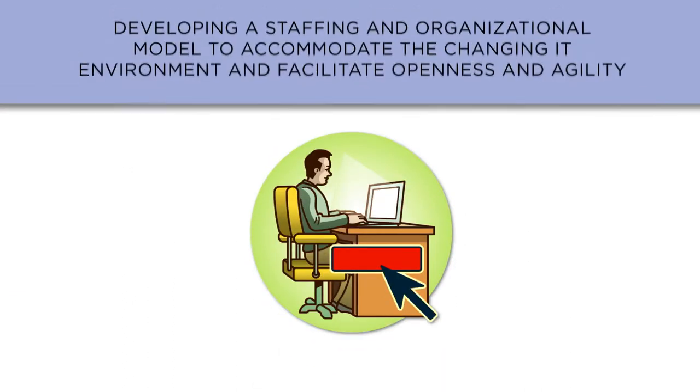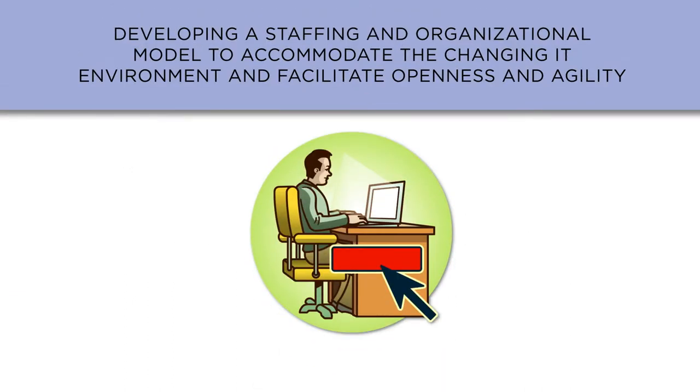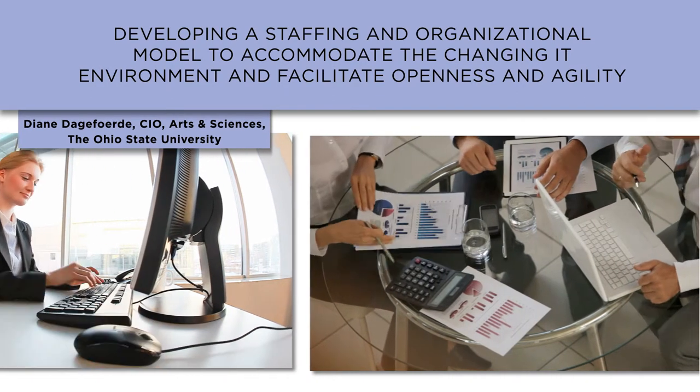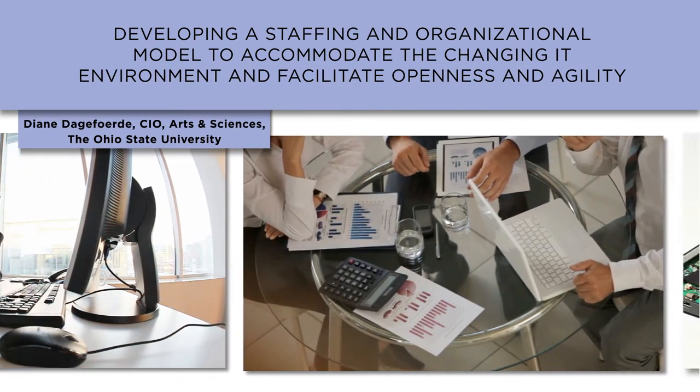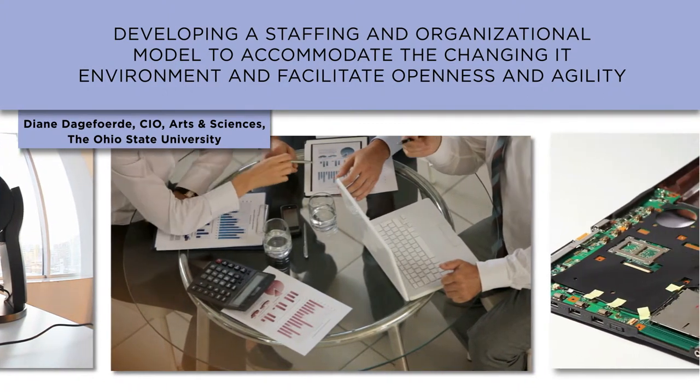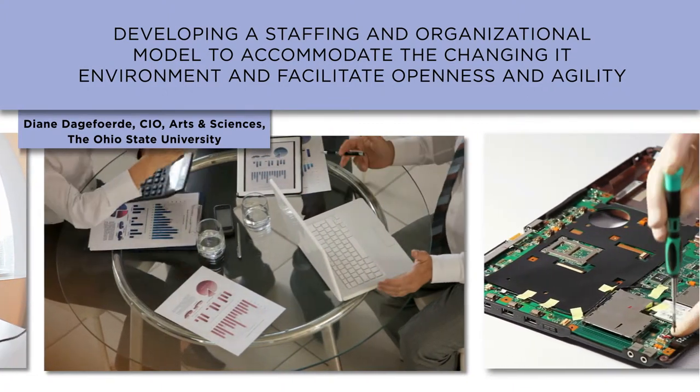Issue number four is developing a staff and organizational model to accommodate the changing IT environment and facilitate openness and agility. Our university missions are shifting in ways that are forcing us to be more agile, and our budget structures haven't changed in a way to make it possible to be more flexible in expanding and contracting our workforce.